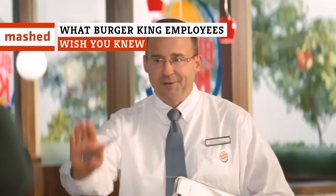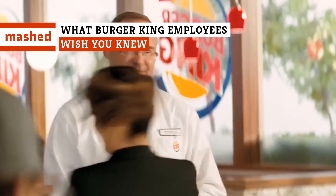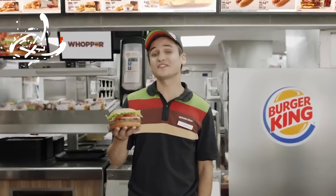Did you know that all Burger King employees are required to make small talk with customers? Curious to know what else you should know before ordering a Whopper? Keep watching for the inside scoop.